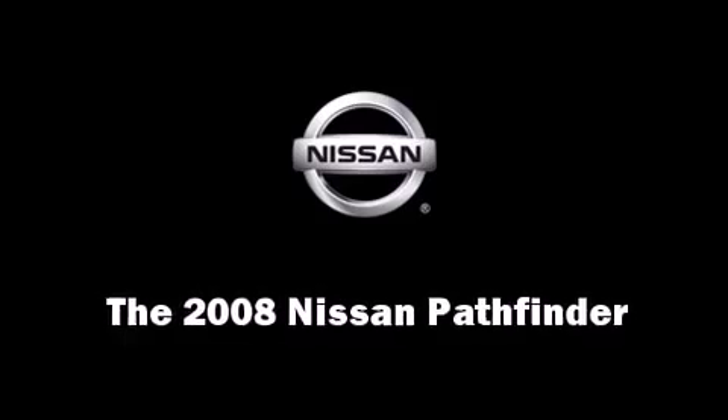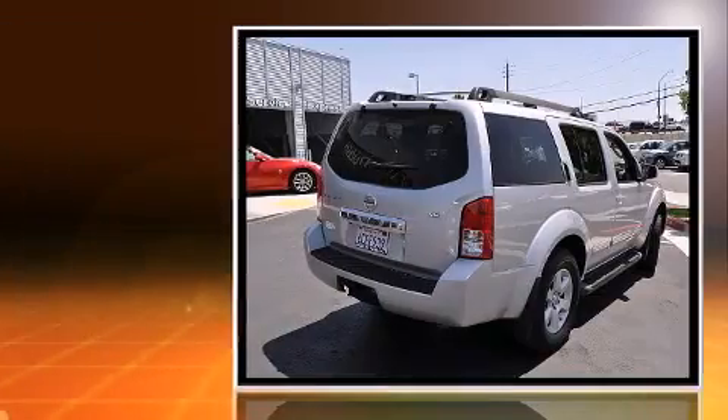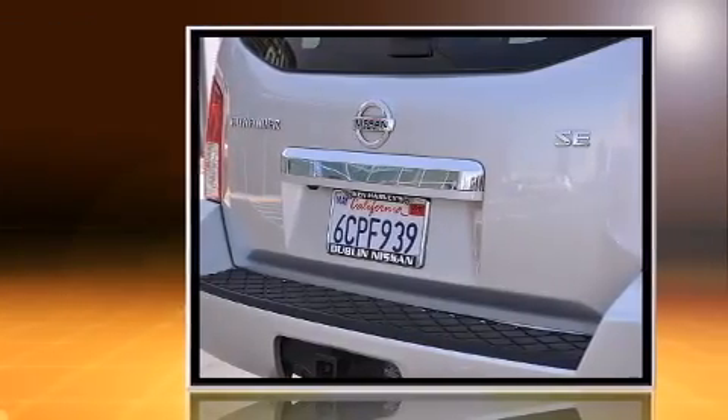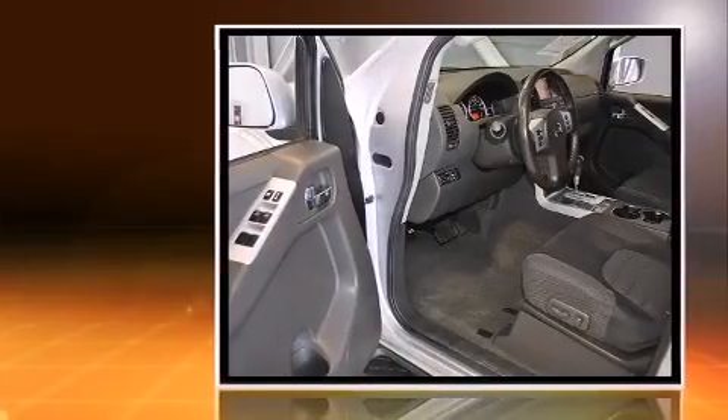You can expect a lot from the 2008 Nissan Pathfinder. It features an automatic transmission, rear-wheel drive, and a four-liter six-cylinder engine. All of the premium features expected of a Nissan are offered, including power trunk closing assist.